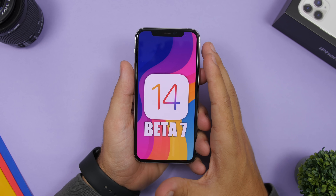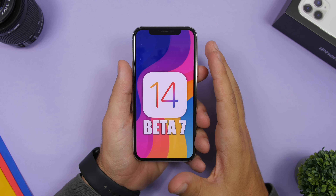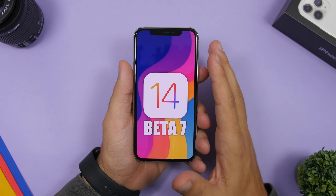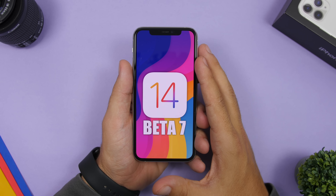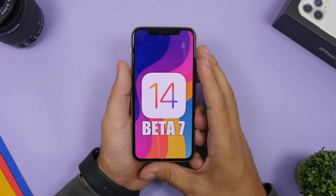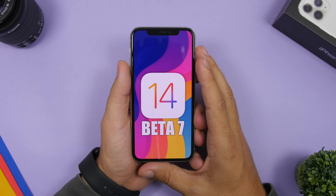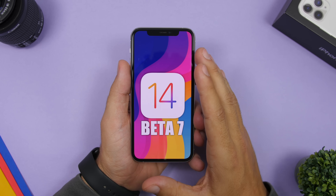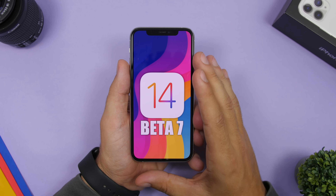Of course we had iOS 13.7 getting released and that probably just pushed the release of Beta 7 back a few days, but Apple is holding to their one-week schedule for releasing iOS 14 betas, which is really great. We have some big news regarding iOS 14, so we're going to discuss all about that in this video, but first let's take a look at the new features on iOS 14 Beta 7.